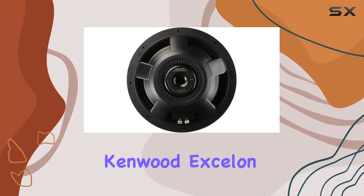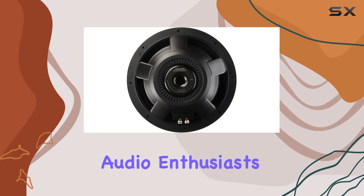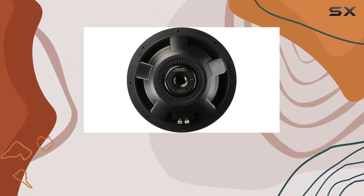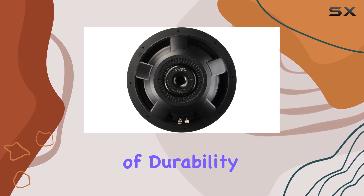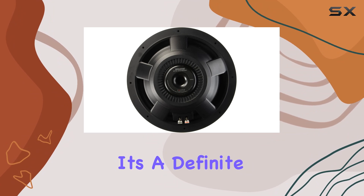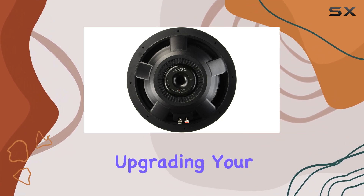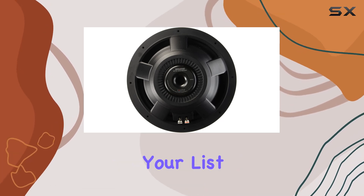Overall, the Kenwood Excellent KFC-XW1200F is a standout choice for car audio enthusiasts seeking premium bass performance without sacrificing space or breaking the bank. With its combination of durability, power handling, and impressive sound quality, it's a definite winner in my book. If you're serious about upgrading your car audio system, this subwoofer deserves a spot at the top of your list.